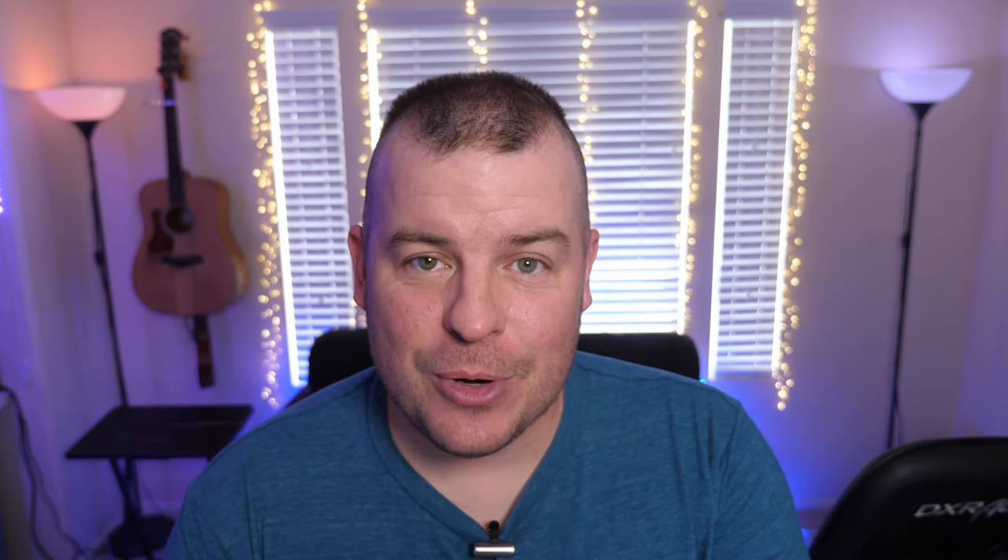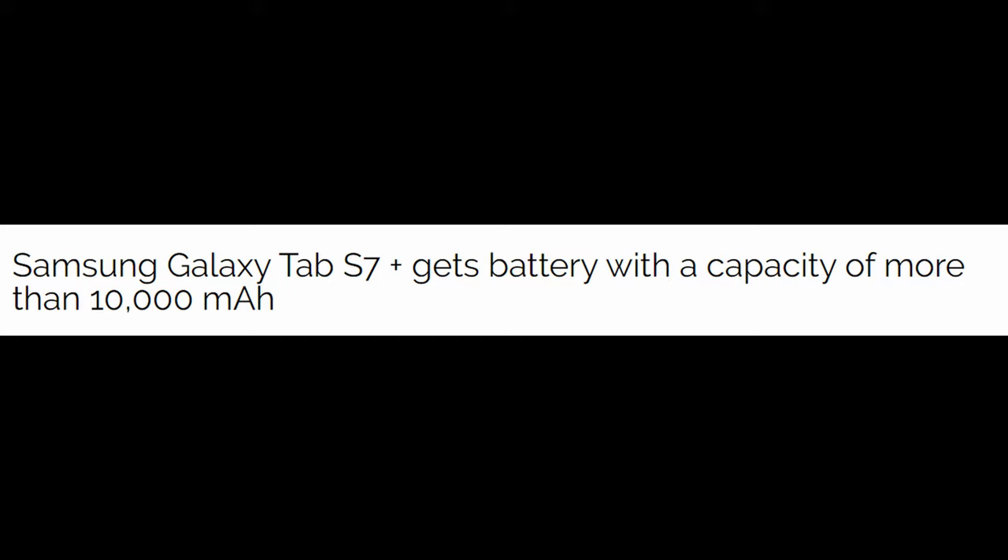We've got the battery capacity for the Tab S7 Plus, and it is 40% larger than the Tab S6's battery. The Tab S6 battery was 7,040 milliamps, and the Tab S7 Plus is a little over 10,000 milliamps. The screen sizes on the Tab S7 and Tab S7 Plus are going to be 11 inches and 12.4 inches.